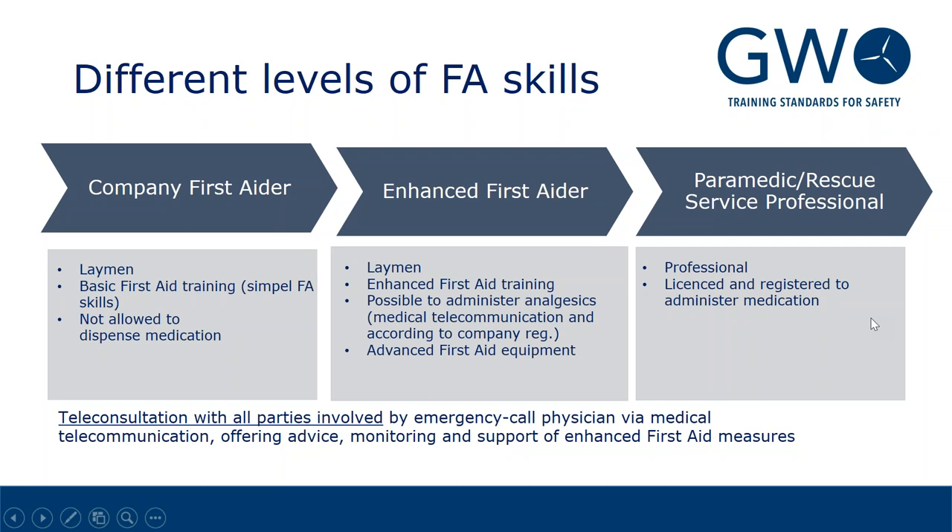Then of course we have the paramedics and rescue service professionals, who are licensed to administer medication. These are the professionals who will support the enhanced first aiders who are out in the field trying to cope with the situation in case of any emergency.